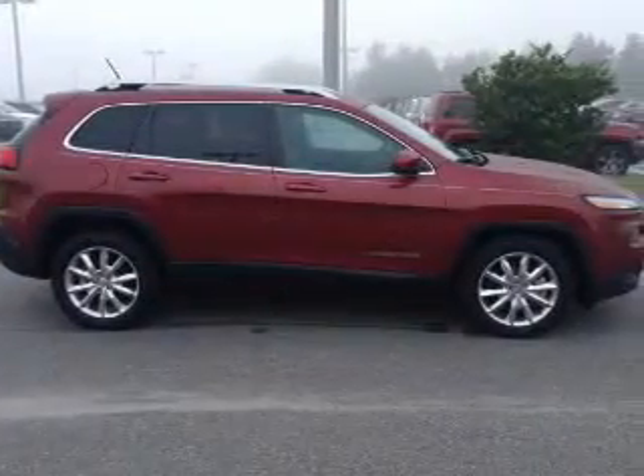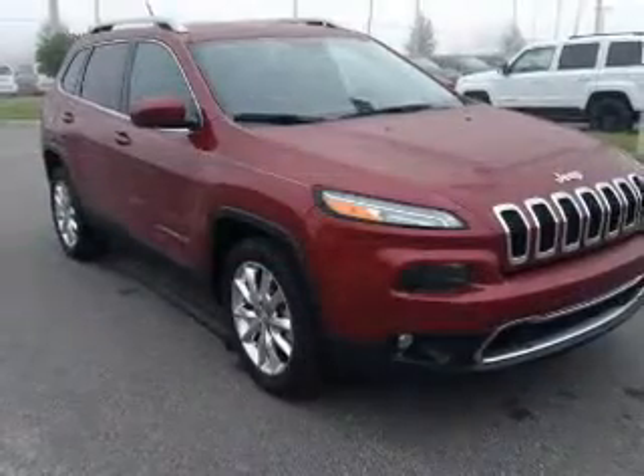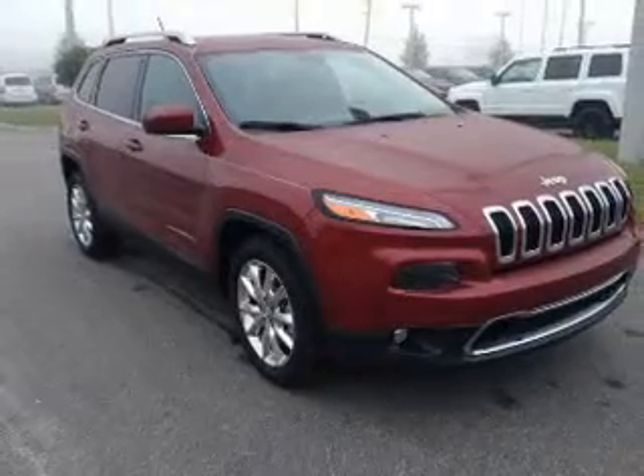Keyless entry, leather seats, power door locks, power windows, cruise control, Bluetooth wireless, and an AM/FM stereo with an MP3 player.